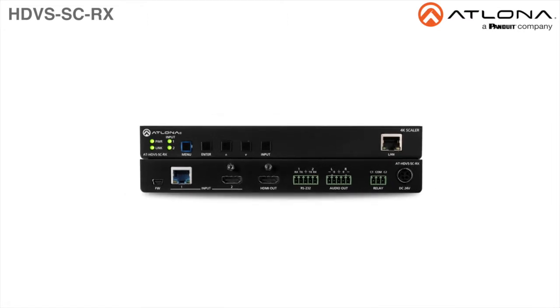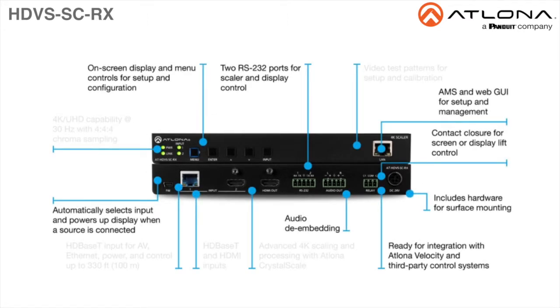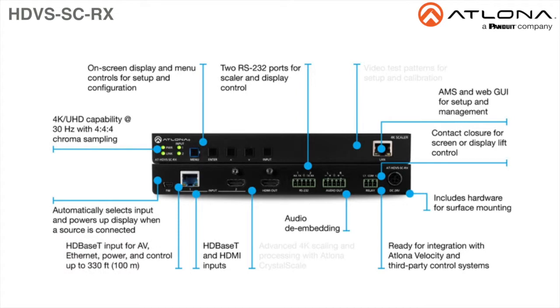The ATLONA HDVS SC-RX is an HDBaseT receiver and 4K UHD Scaler with a local HDMI input. It receives HDBaseT for video output up to 4K 30, 4:4:4, plus embedded audio, control, and Ethernet over distances of up to 330 feet or 100 meters.